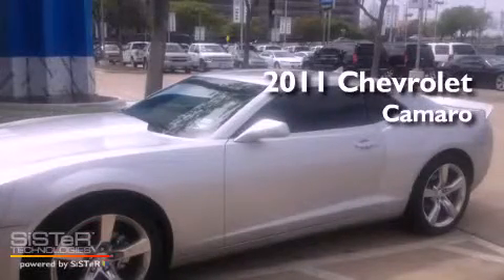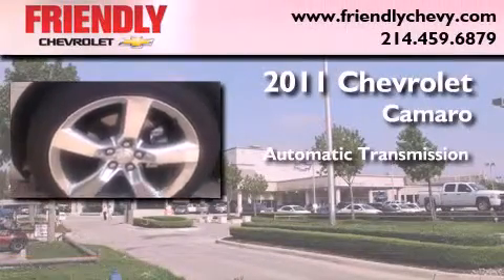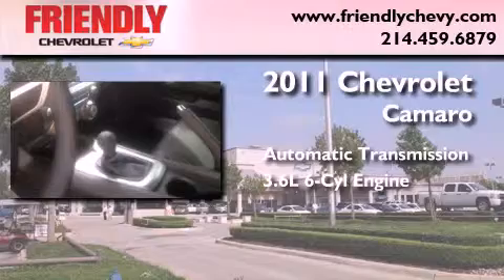This is a certified pre-owned 2011 Chevrolet Camaro. This car has an automatic transmission and a 3.6 liter V6.